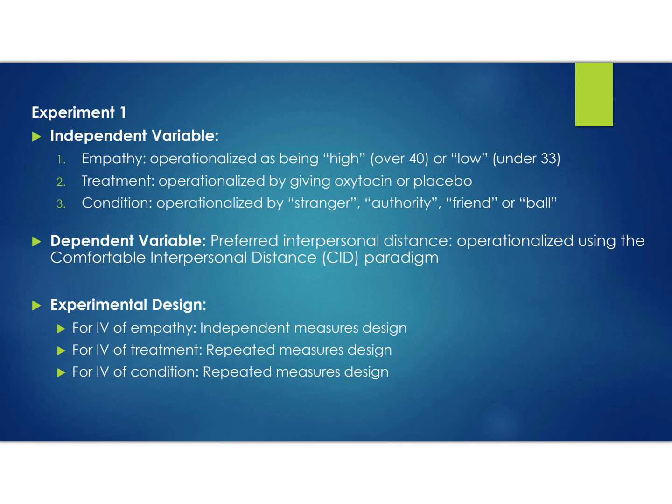The first IV is empathy, operationalized as high or low. Participants scoring 40 and above on the IRI questionnaire are in the high empathy condition, and those scoring under 33 are in the low empathy condition — this is an independent measures design. The second IV is treatment: participants are given either oxytocin or a placebo — a saline solution as a control. Participants will be administered both oxytocin and placebo in different experiments, making this a repeated measures design.